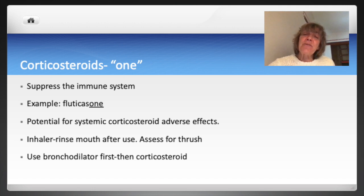It's important to note that these medications have the potential for systemic corticosteroid adverse effects like adrenal insufficiency. Because of the immune suppressant effect, corticosteroids can mask symptoms of infection. When using corticosteroid inhalers, we must assess individuals for thrush, which is a fungal infection in the mouth appearing as white patches on the roof of the mouth and tongue. Individuals must rinse their mouth out with water after use. If using these inhalers in combination with bronchodilator inhalers, the bronchodilator is used first to open up the airway, then wait five minutes before using the corticosteroid inhaler.